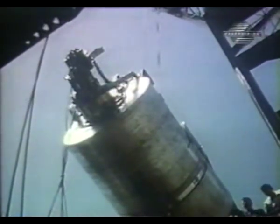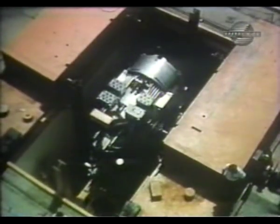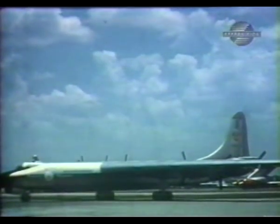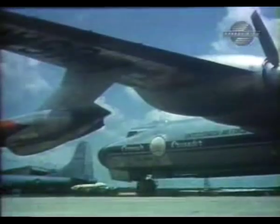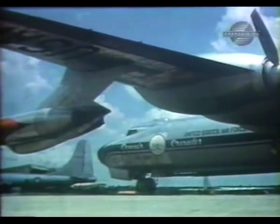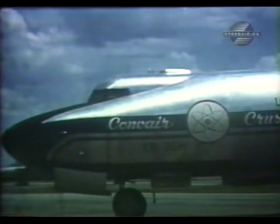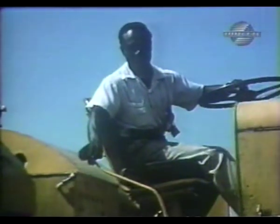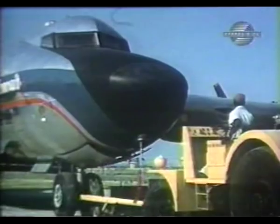The B-36 had another top-secret use: it was the test bed for the aircraft nuclear program. Begun in 1951, the program studied the feasibility of powering an aircraft with a nuclear reactor. To do this, an extensively modified B-36 named the Convair Crusader carried a 1,000-horsepower reactor in its fuselage. It was officially designated the NB-36H.